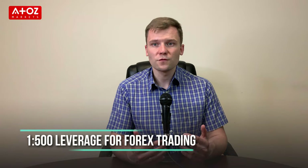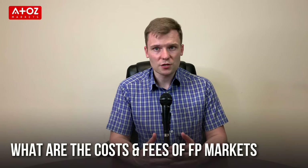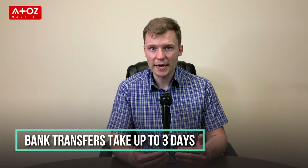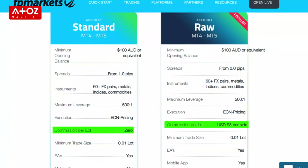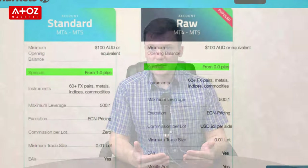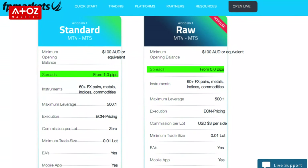FP Markets doesn't have any deposit and withdrawal fees — it's free. The minimum deposit with FP Markets is €100. With most methods, deposits are instant, except for bank transfer which usually takes around 3 days. The commission for the standard account is 0, but for the raw account the commission is €3 per side per standard lot. Spread on the standard account starts from 1 pip and the raw account spread starts from 0 pips.